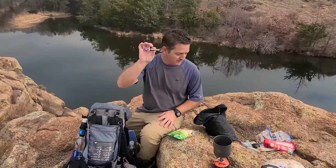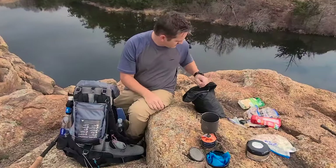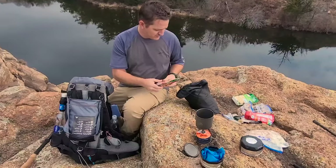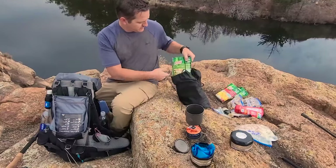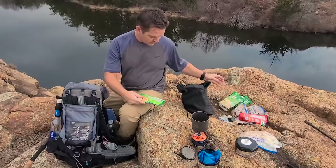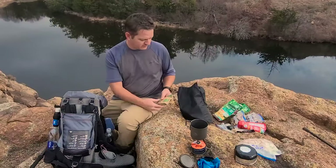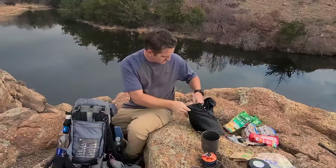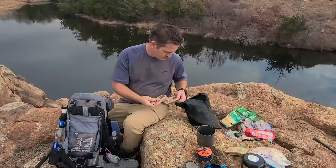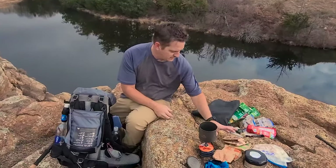I've got five Nescafé Taster's Choice coffees for morning time. For hot meals I've got Parmesan fettuccine pasta, cheesy bacon macaroni, Parmesan cheddar broccoli pasta, and also an alternate. For breakfast I've got three different flavors of oatmeal — two packets per morning — apple and cinnamon, brown sugar maple, and cinnamon spice, so I'm not eating the exact same thing every morning.